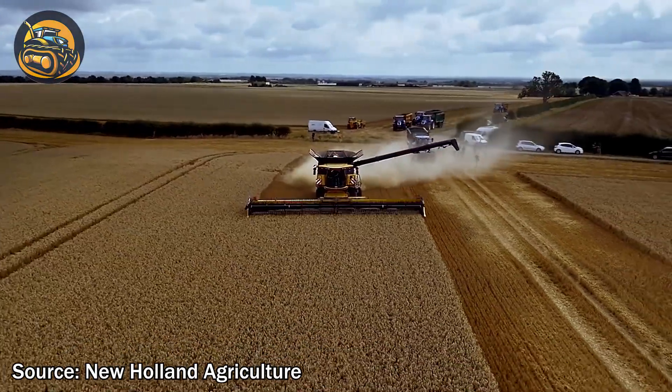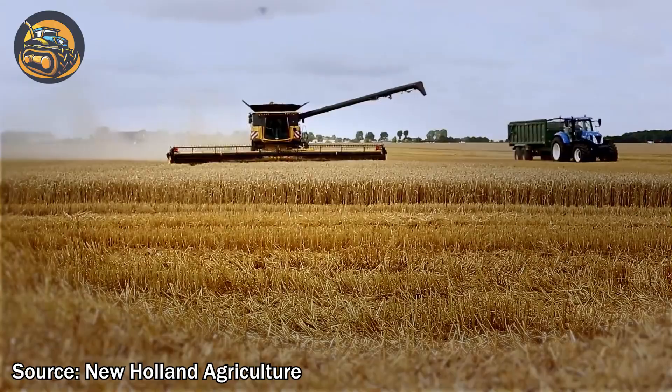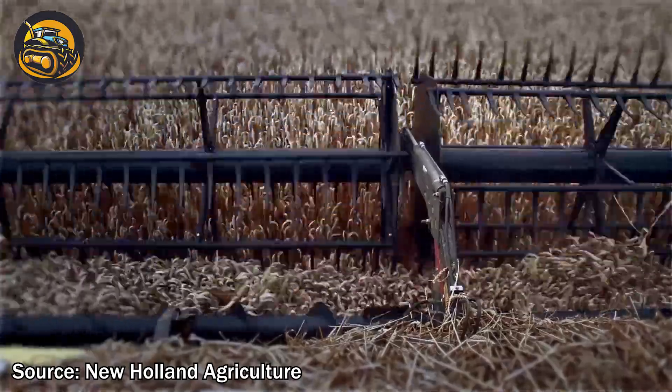The New Holland CR 1090 combine is a powerhouse in the field, boasting cutting-edge technology and impressive harvesting capacity.